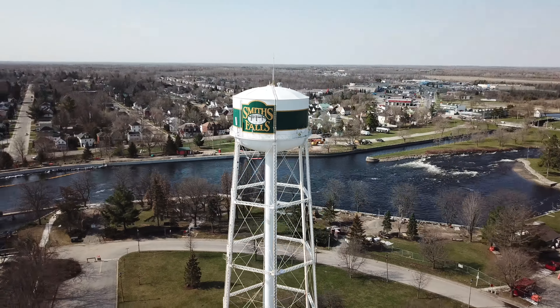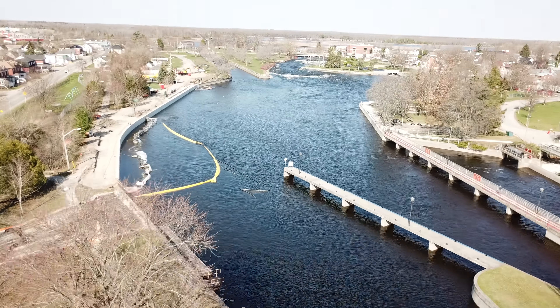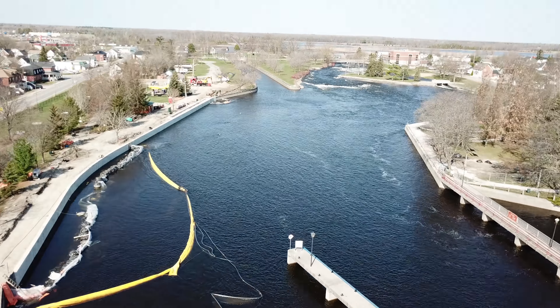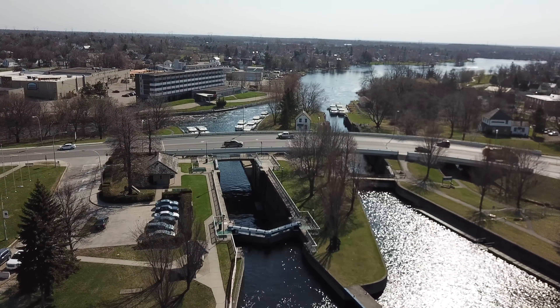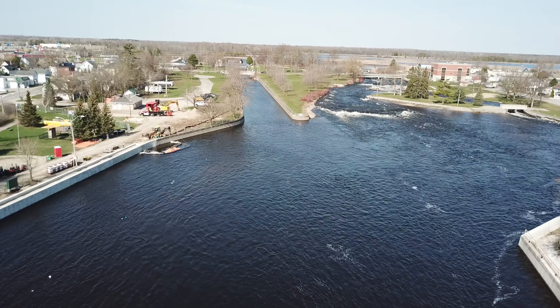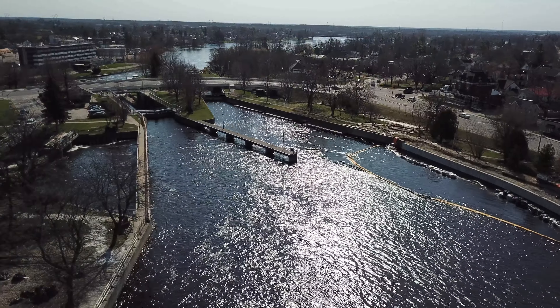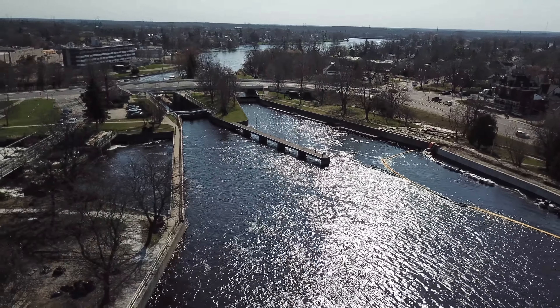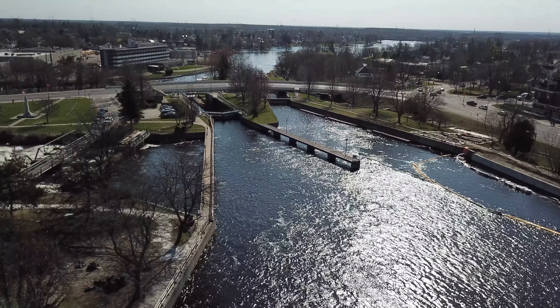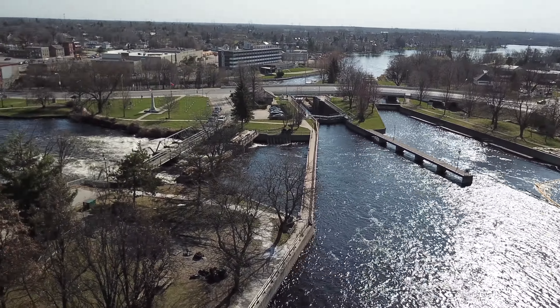Welcome to Smith Falls, Ontario's only UNESCO-designated World Heritage Site. Smith Falls is truly the heart of the Rideau Canal and the midway point on the flowing waters that lead to our nation's capital, Ottawa, to the north, and Kingston, the gateway to the Great Lakes, to the south. Smith Falls sits at the midway point of the 202-kilometer canal system, the oldest continuously operating canal in North America.